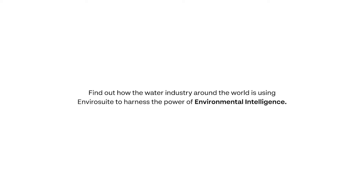Find out how the water industry around the world is using EnviroSuite to harness the power of environmental intelligence.